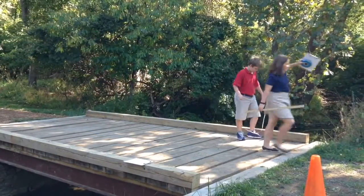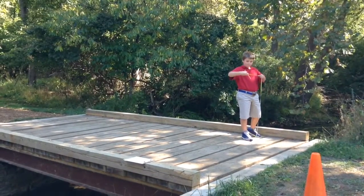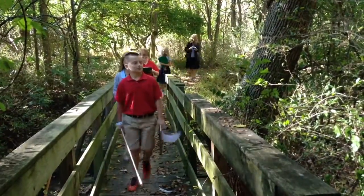I created lessons that used both nature and classroom materials in order to engage the students. I wanted the lessons to be fun and focused, and thought the use of the Crocker property would be the perfect choice.